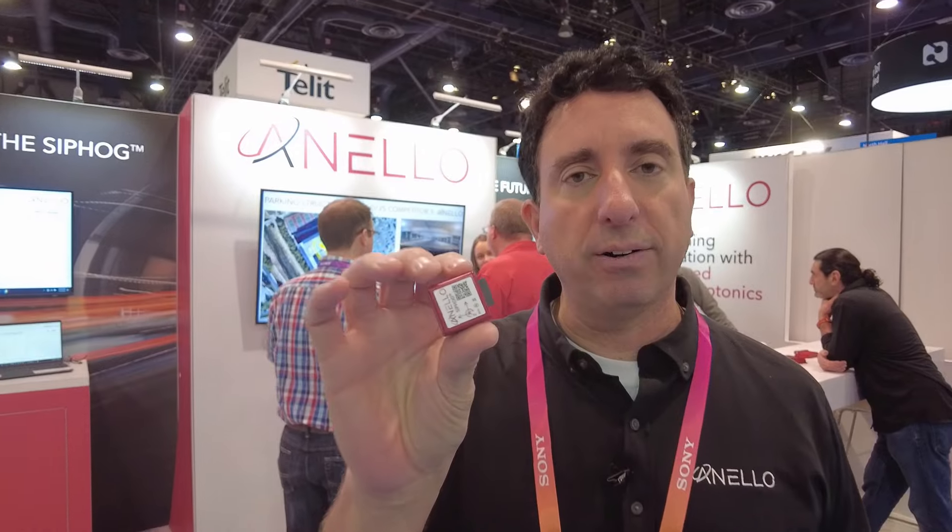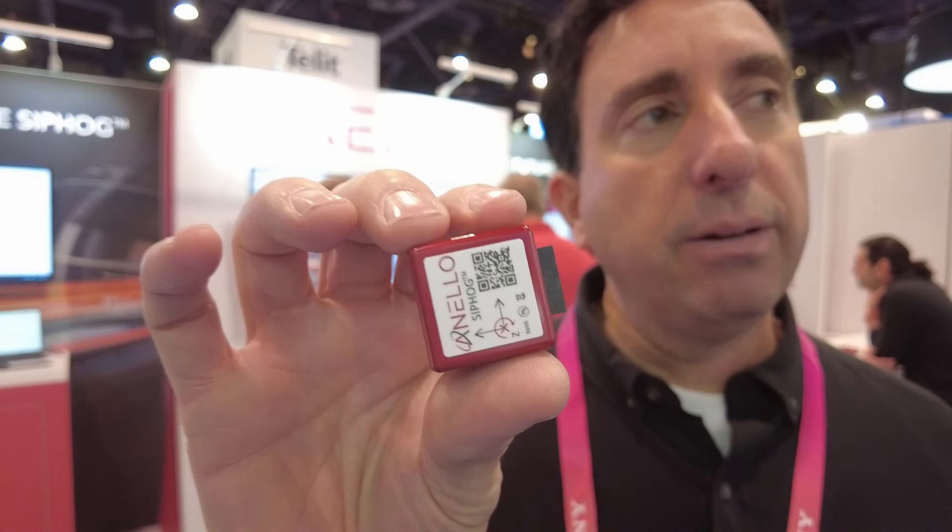What we announced yesterday is the world's first silicon photonics optical gyro. We call it SIFOG for short — silicon photonics optical gyro. And what this is, is essentially fiber gyro performance on a chip. We're building this with integrated photonics.